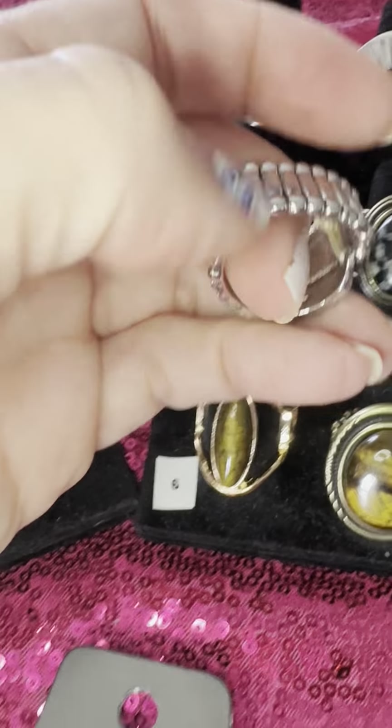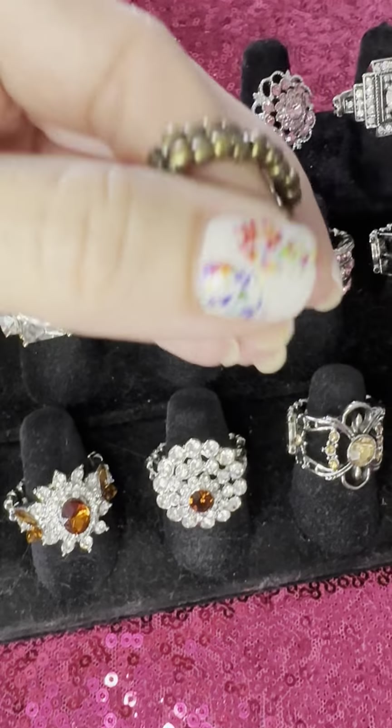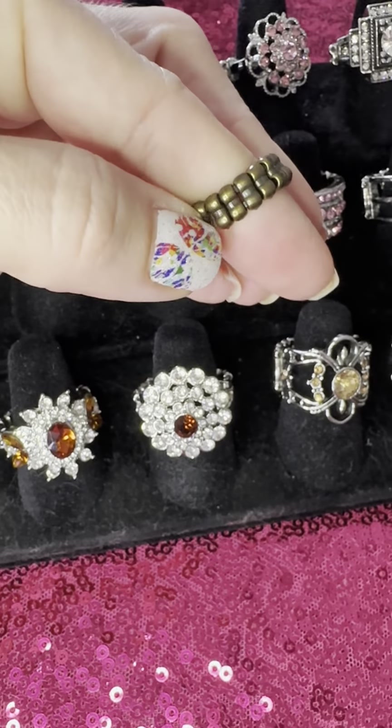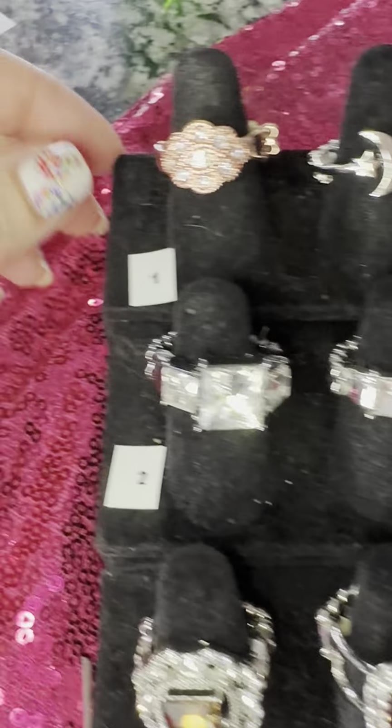Our rings are all stretchy back. Some are wide like that and some are thin back like this, but they are all stretchy. One size fits most. What I'm going to do is show you rings in rows.